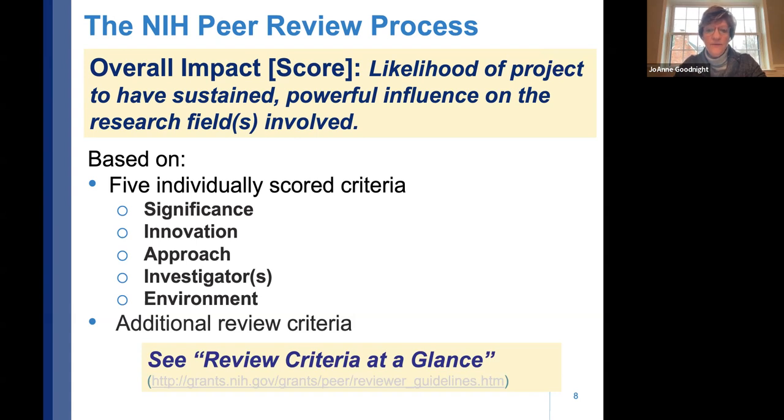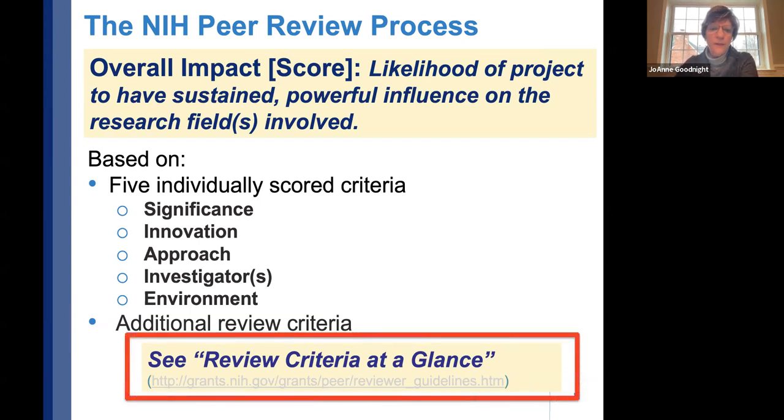The review criteria guidelines are worth perusing and getting familiar with because these are what the reviewers are given. It's a very level playing field — you can see exactly what they're being told to score you on.